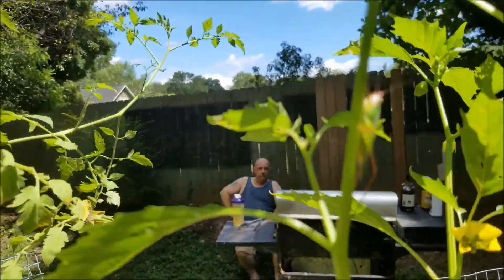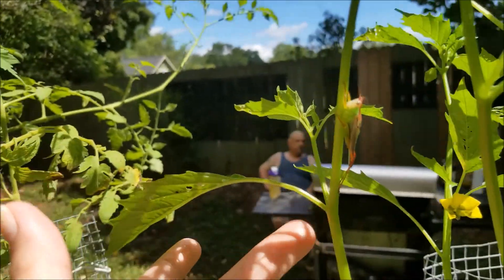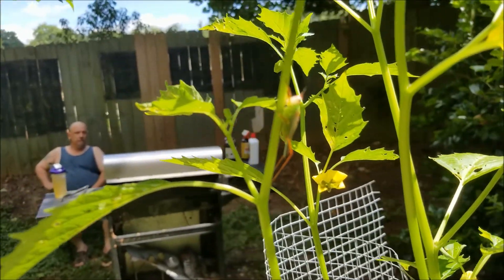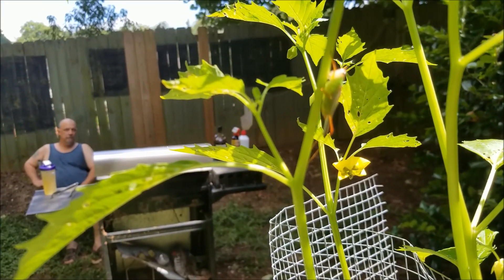Looky here — what do we got here? What is that? You see him? I don't know if he's a leaf eater or not, I don't know if I should be worried.